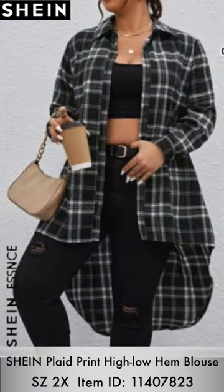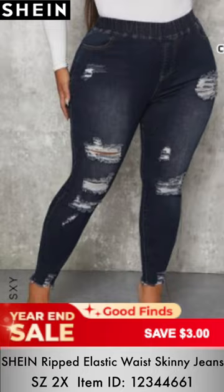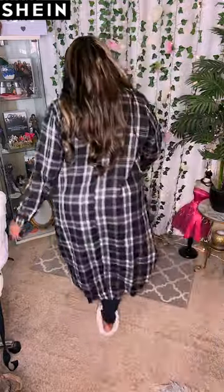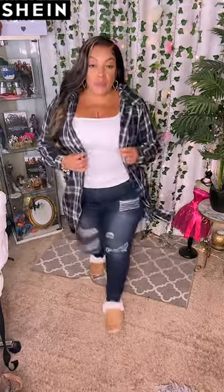I decided to get this high-low print plaid blouse and paired it with a white tank top from Shein and those same ripped elastic waist skinny jeans in black. I like the fact that it's high-low, so it gives you an option of wearing it open or closed, and you can put on biking shorts underneath depending on the weather. I thought it looked best open.